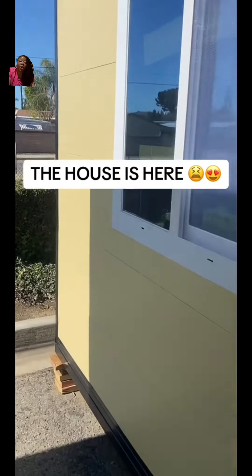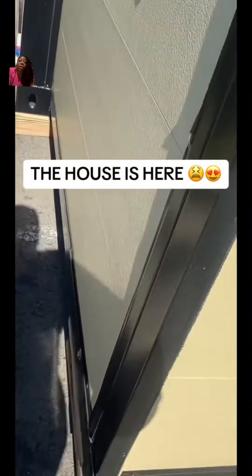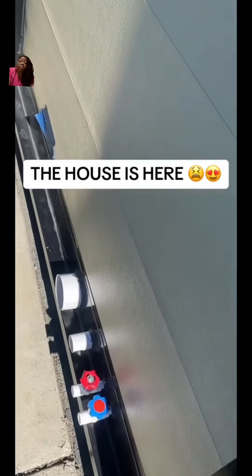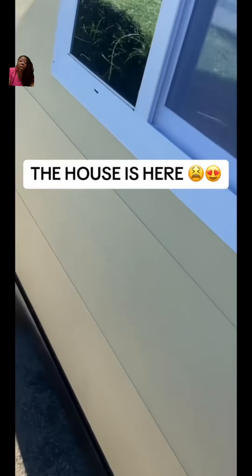So this one is yellow. They do come in different colors. We have a window right here, which is a plus. We got to have some windows. Then we have another window right here. Then we have the water hookup down here, the red and blue nozzle. Another window — they have a couple of windows on them.